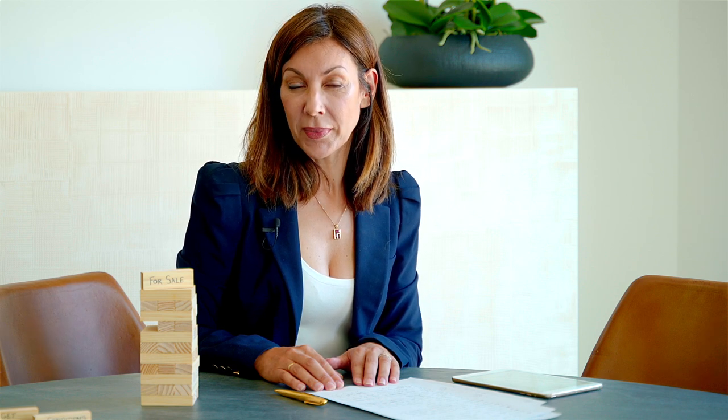Step three: preparing the documents. It is the seller's responsibility to make sure all the property documents are in good order. It is normal in the Algarve for the buyer's lawyer to run a check through the property status. The buyer and the seller will require a Portuguese fiscal number and personal ID in order to proceed with the purchase.